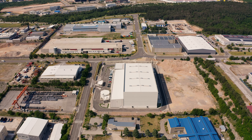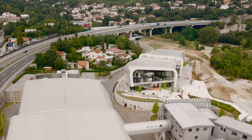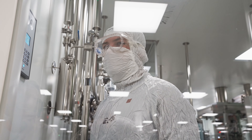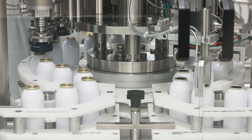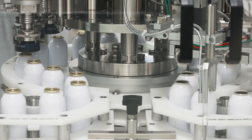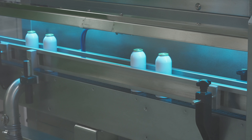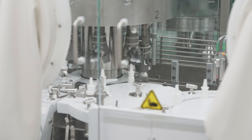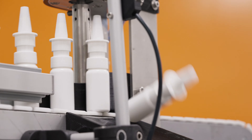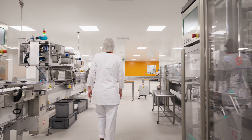This Integra project investment puts JGL among the companies that invest in their own development considerably more than the European average. The Integra project includes expanding the capacities for the production of sterile sprays, drops and aerosols by as much as 60%, or as many as 40 million products.